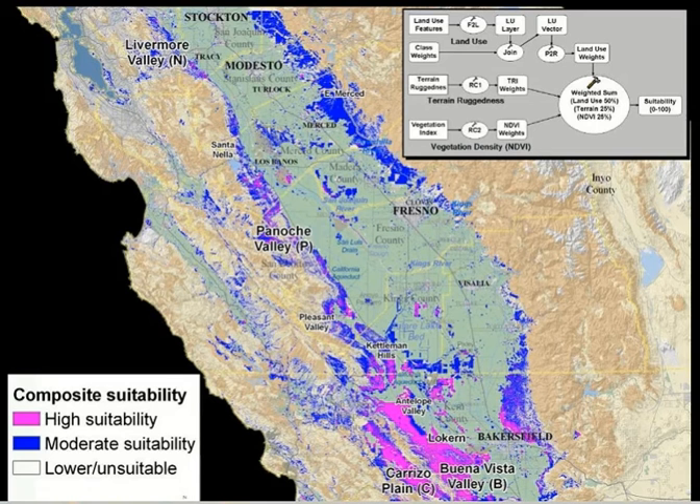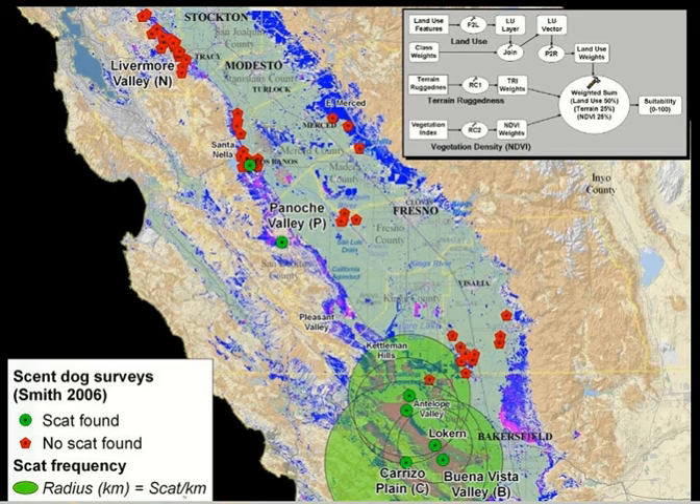We validated the model using scent dog surveys with Debbie Smith's group — wherever they found kit fox sign, it corresponded to the model's predicted areas. Green circles show where dogs found fresh kit fox scat (larger circles = more scats found), red areas are surveyed locations with no sign found. The furthest north detections were in the Panoche Valley area. This gave us ground-truthing confidence in the model results.